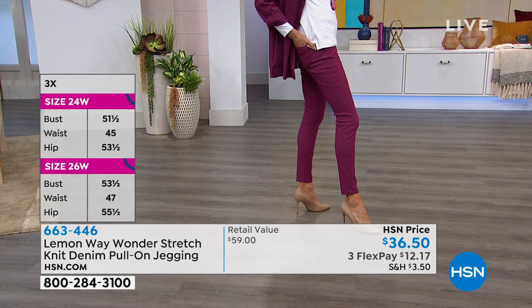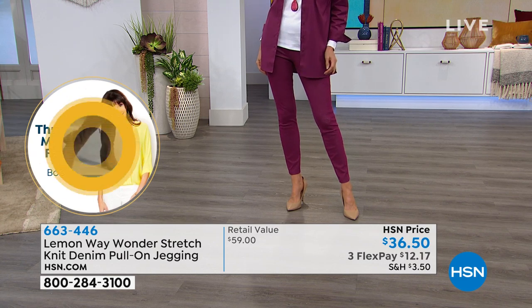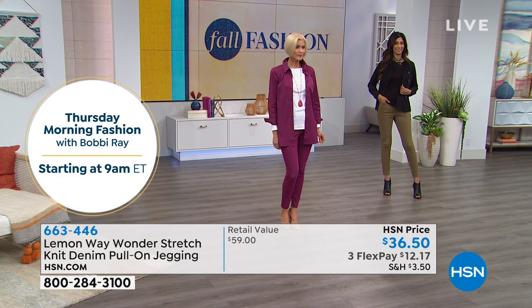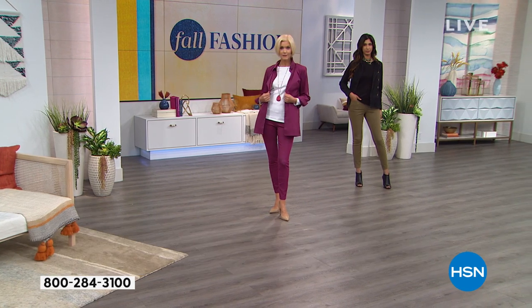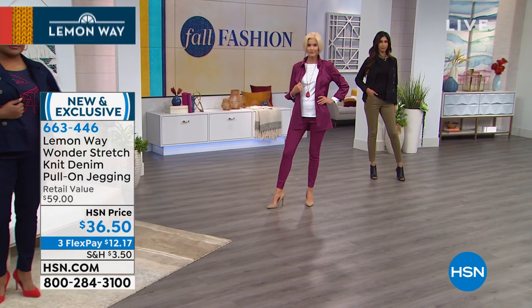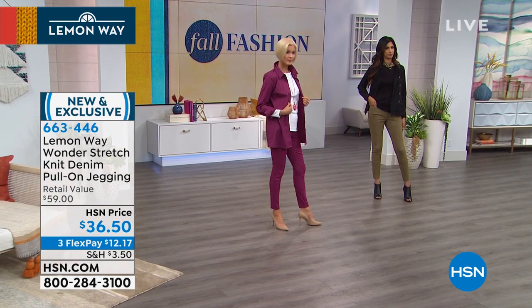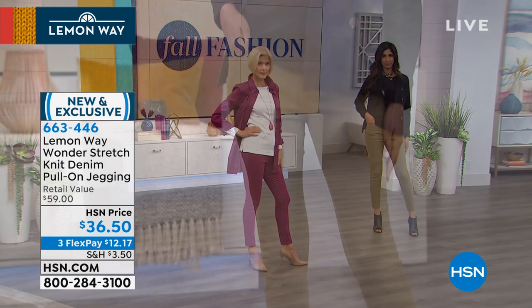Miss Candy on Facebook is asking if the jacket is available — it is coming up shortly, so stick around. Retail compare with all the incredible stretch and slimming benefits is $59. Our price is $36.50, and you can get them home on three interest-free credit card payments — only $12.17 sends these out to you. Your item number is 663-446. Average and petite still available, sizes 2 through 16 and 16 women's through 24 women's.